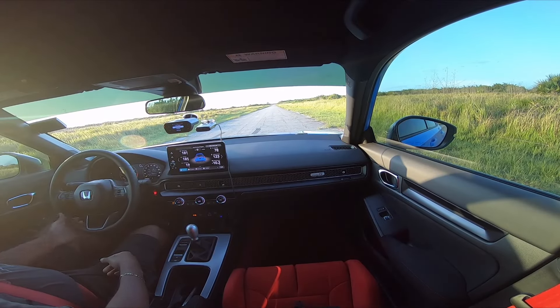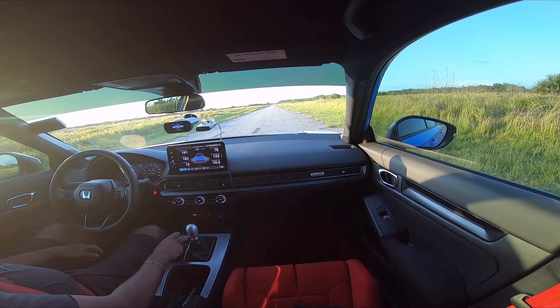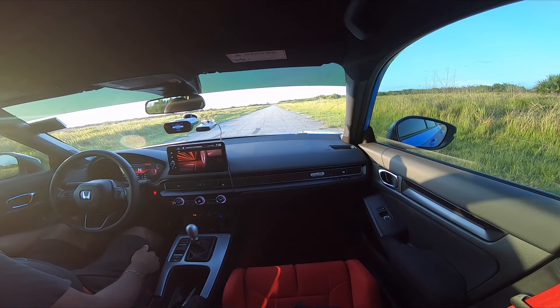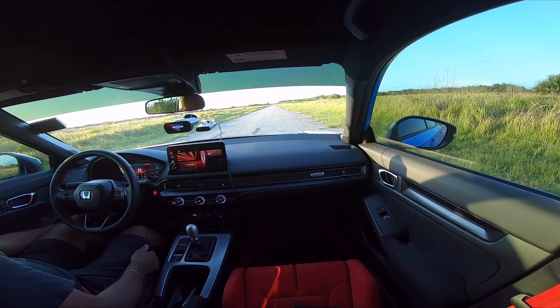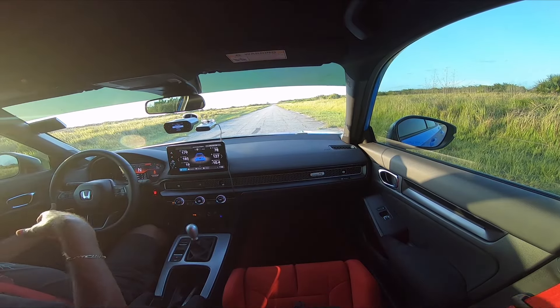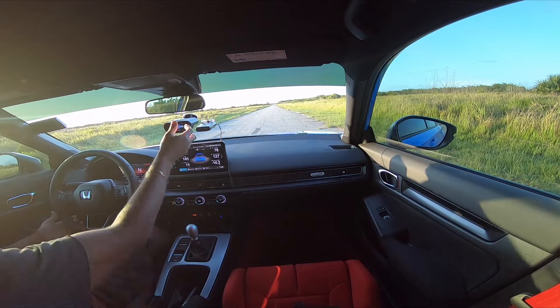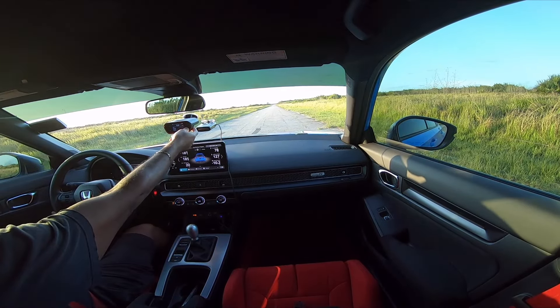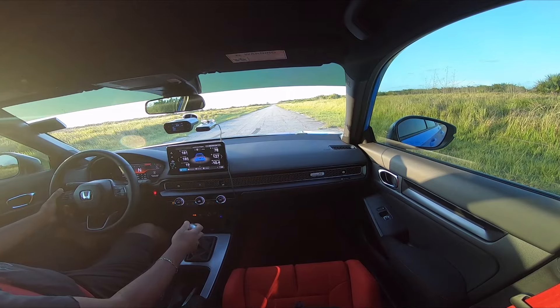Getting the Race Box set up. Putting it into R mode, turning off traction control. Setting it to drag, meter distance. Let's see how this goes.